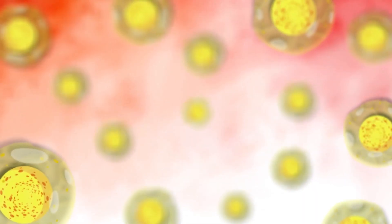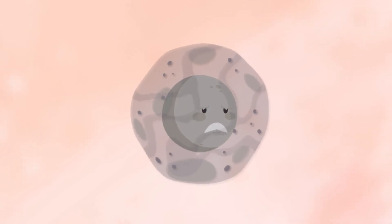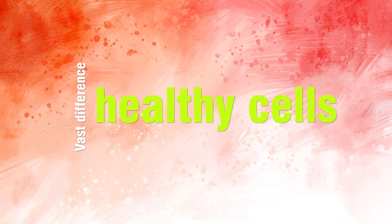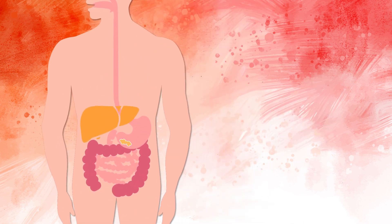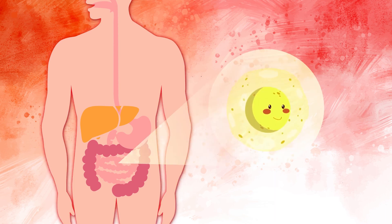Every cell in your body is like a mini-you. It's born, it eats, gets old, and dies. A new cell takes its place, and the cycle continues. But there's a vast difference between healthy cells and unhealthy cells, and the food you eat controls which types of cells you have. The health of those cells determines the health of you.